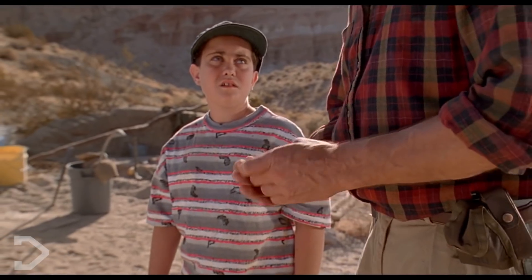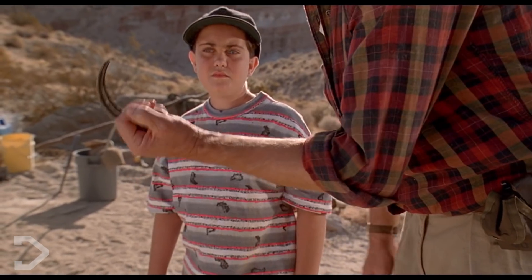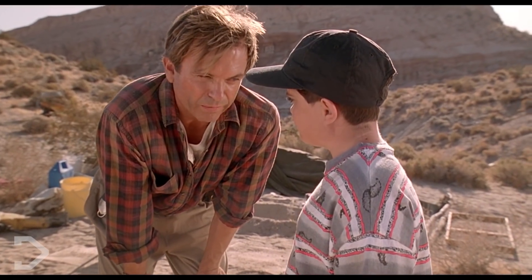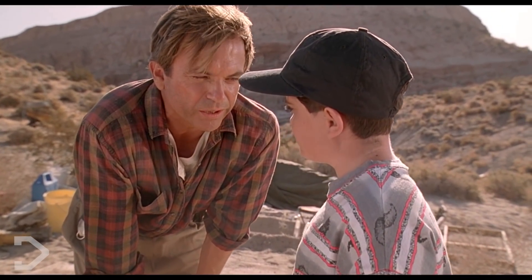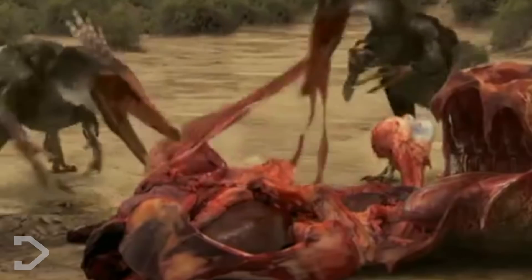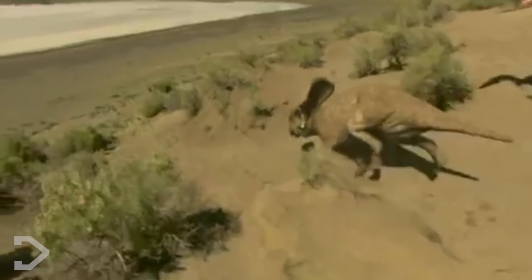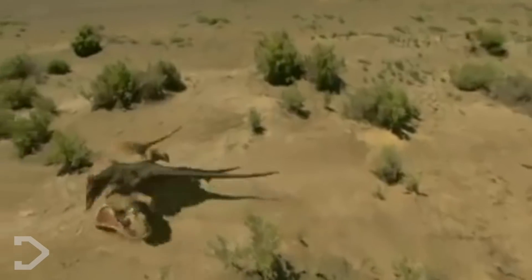Dr. Grant wasn't messing around when he gave that example of what a raptor claw could do to you. The point is, you are alive when they start to eat you. And with the Velociraptor's estimated speeds reaching up to 64 kilometers per hour, you wouldn't want to mess with this thing, even if it is smaller than you.